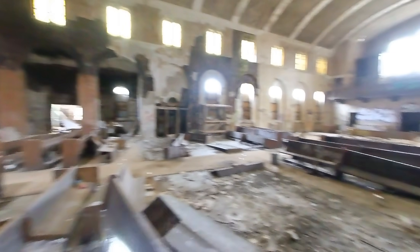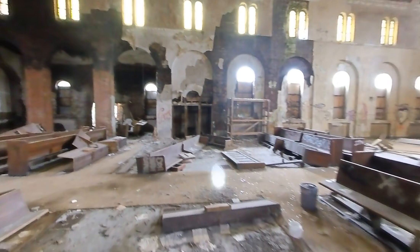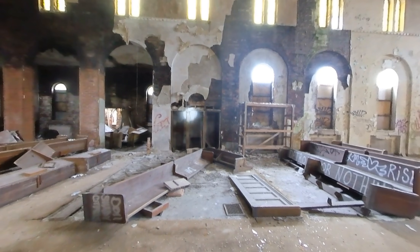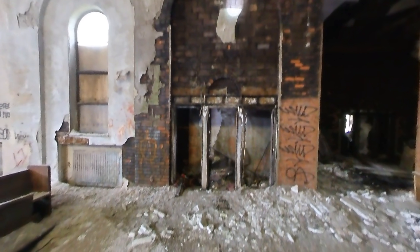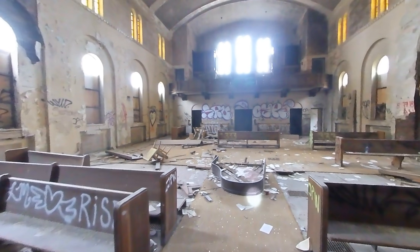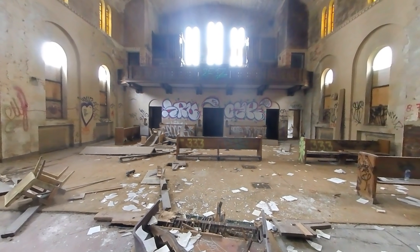But over time everything gets destroyed — via nature, or people who come through these things who just want to destroy it. More confessionals on that side and the same thing on this side. And that brickwork and the arches all the way down. And then this piano has seen better days — used to be in pretty good condition, but now it's just destroyed.